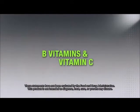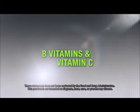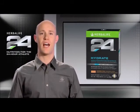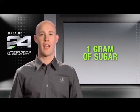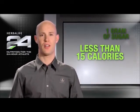Hydrate also contains B vitamins for energy support and vitamin C. Unlike many sports drinks, Hydrate is intentionally low in sugar. In fact, it has only one gram of sugar and contains less than 15 calories.